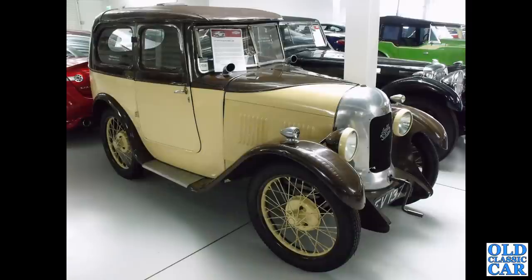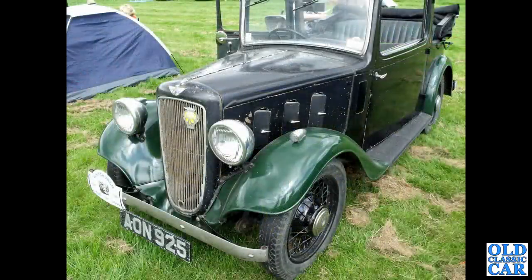Another Austin 7 Swallow — this is down in the Jaguar Daimler Heritage Trust collection at Gaydon, alongside the British Motor Museum. Oh so original, this one. AON925 — what a beauty that is, that little Austin 10 Cabriolet. Wonderful little car.